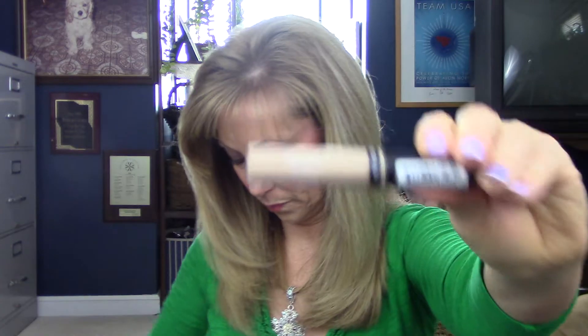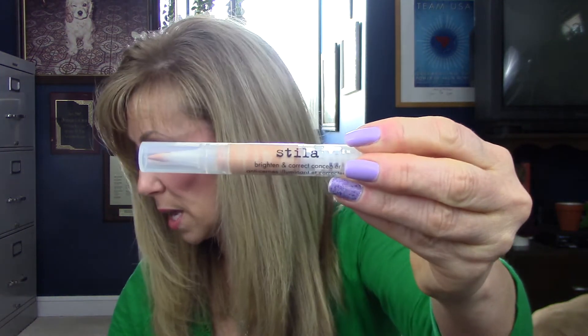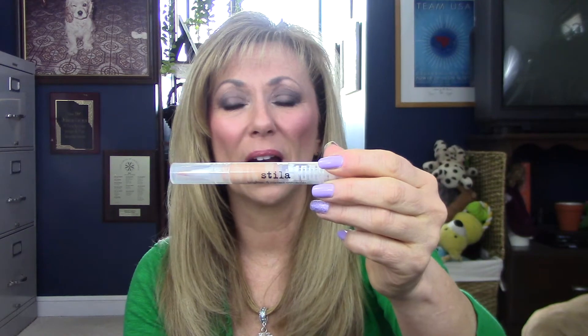Another one — this is Revlon Colorstay. Creamy, easy to blend, no settling in lines, and medium coverage. Another good concealer from your drugstore — this might be something worth investing in if you can get it on sale. Stila — this is the Brighten and Correct Concealer. It would be a toss-up between the Soap and Glory and this one as to which I disliked the most. I bought it through Stila when they were doing a big clearance, $5 again. I just did not like this. It was kind of cakey under my eyes, it didn't really brighten, and it seemed to cling in areas without being smooth or blendable.